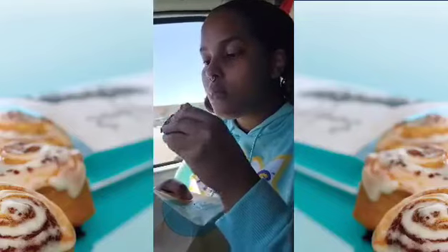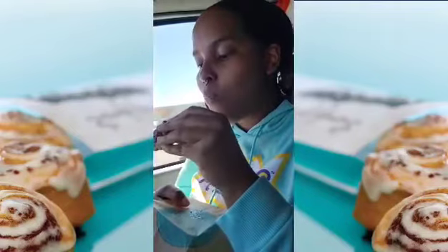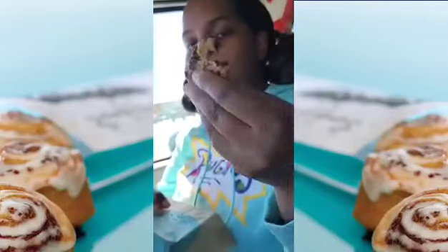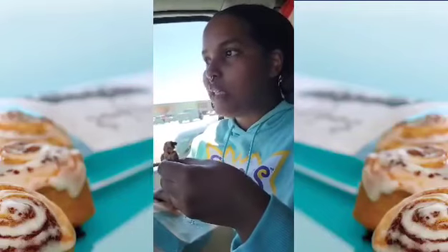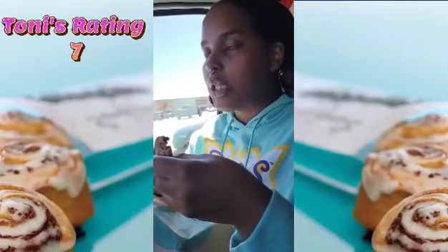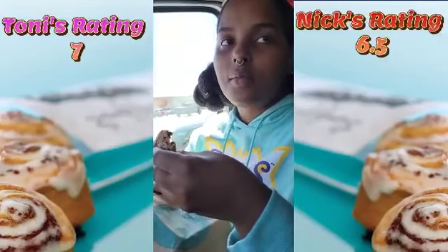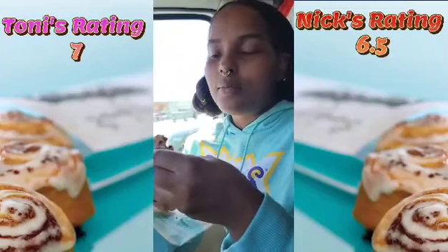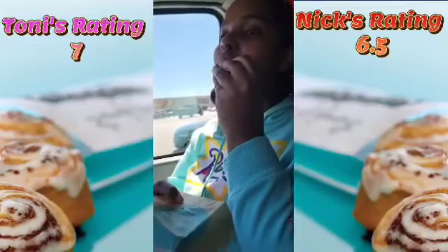Rate it one out of ten. You can say a cinnamon roll. I'd say like maybe a 7. I rate this a 6.5. Yeah, I was thinking somewhere between 6 or 7. I rate this a 6.5. That's a cookie, Tony.